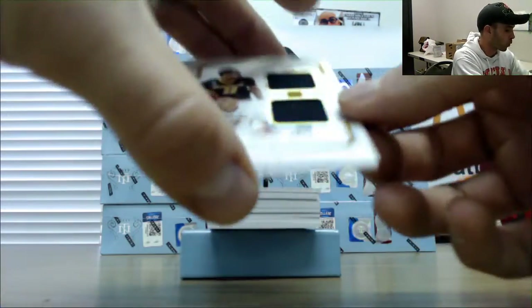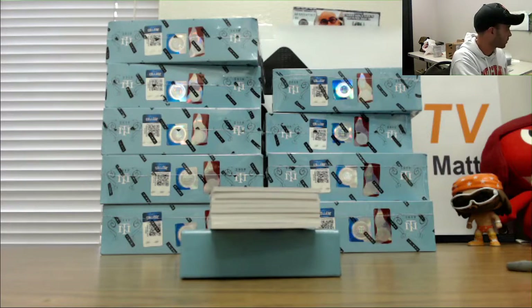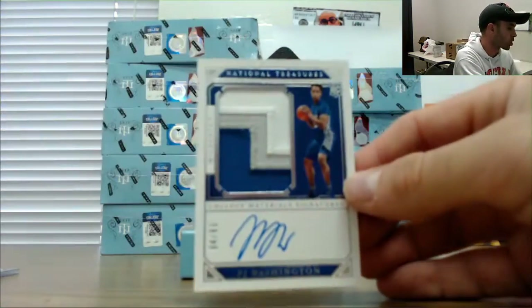Number 4-25, dual jersey of the Porter Brothers. Rookie patch autograph is P.J. Washington.